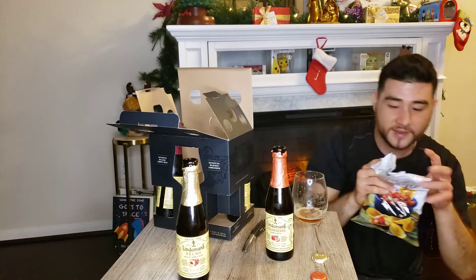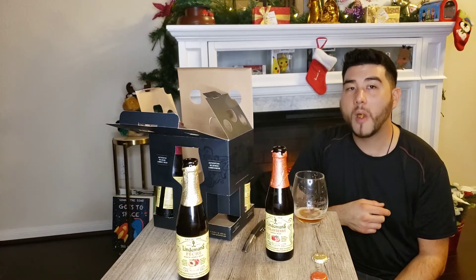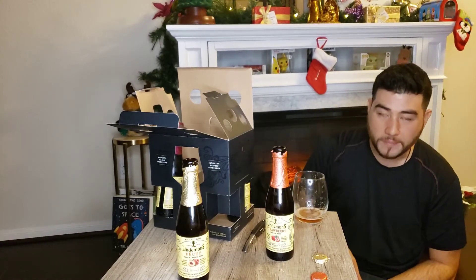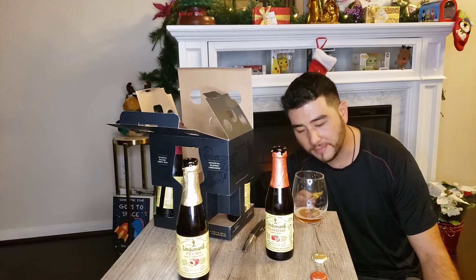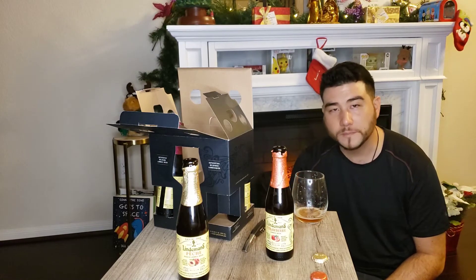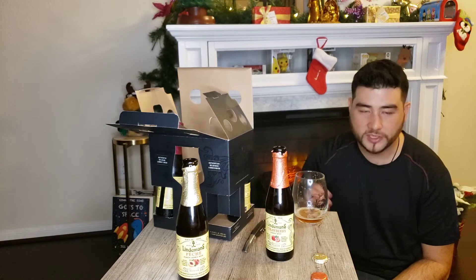What do we got? Trader Joe's organic corn chip dippers. That's much better. You gotta get some guacamole or some chili with this stuff. They held up really well and they've got really good ingredients compared to most, anyway. Now let's wash this down.